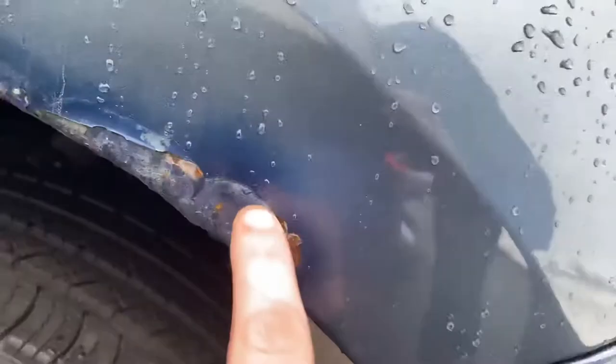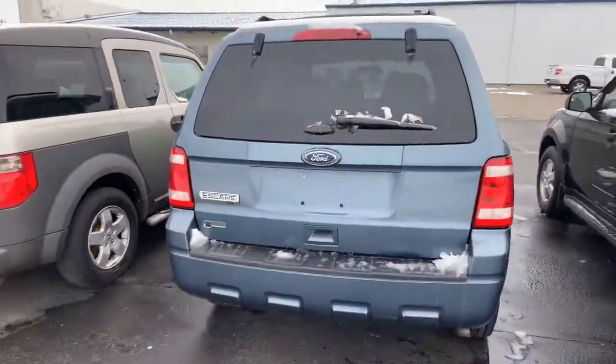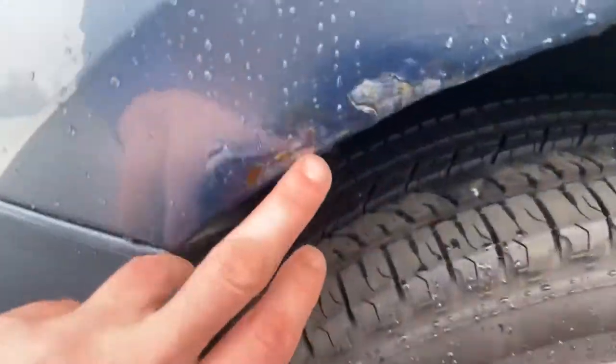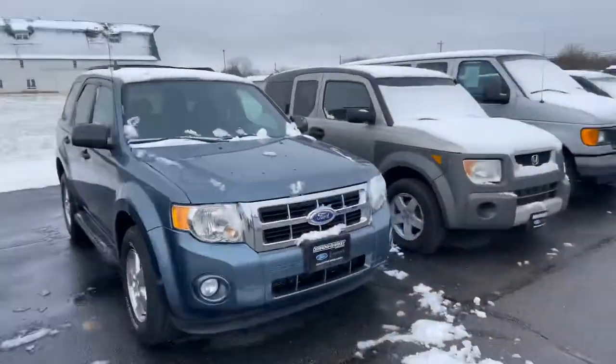A little bit of rust that was covered up right here on the rear driver's side fender well. The back side looks good. And then right here on the rear passenger fender well, same spot, covered up. Really can't tell unless you're right on top of it, but you can notice it if you're actively looking for it.